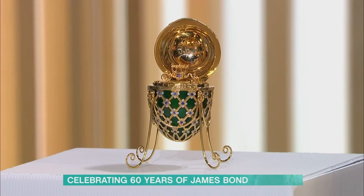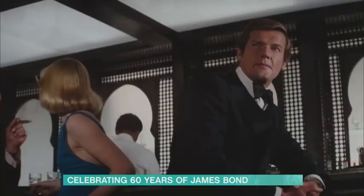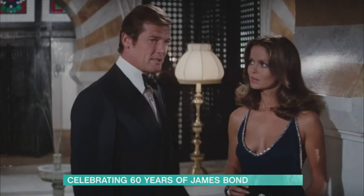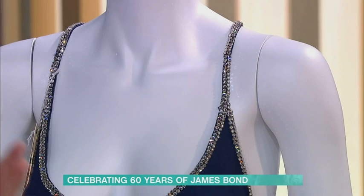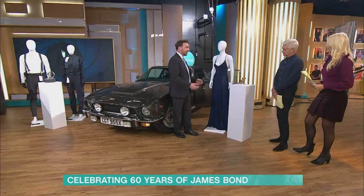That's a lovely dress — it looks brand new, in amazing condition. This is Barbara Bach's dress from The Spy Who Loved Me. They've had this in the archive ever since in immaculate condition. You see it in the movie and then you go, there it is — that's the one. It's that direct connection. The estimate is £5,000 to £8,000, and who knows what will happen on the day.